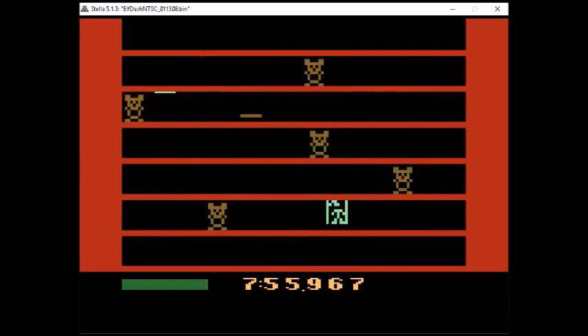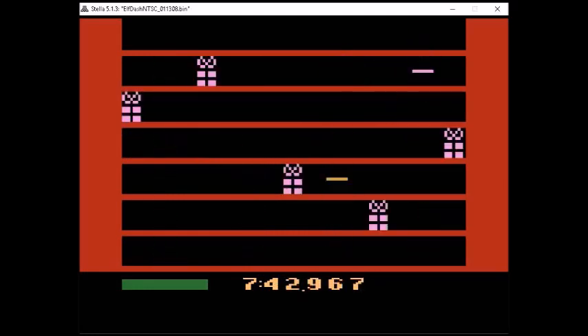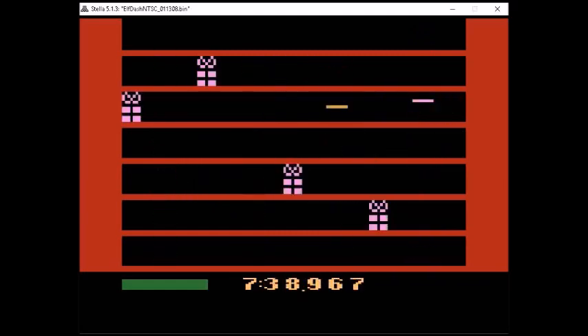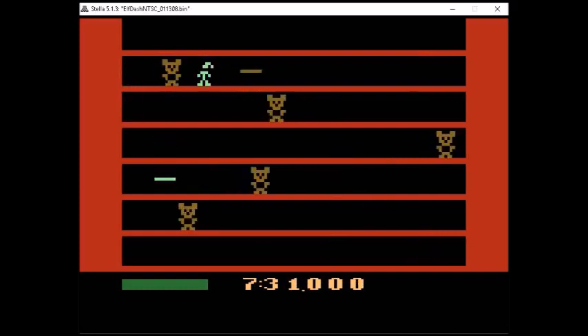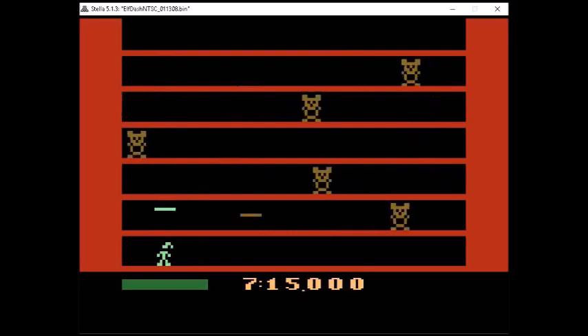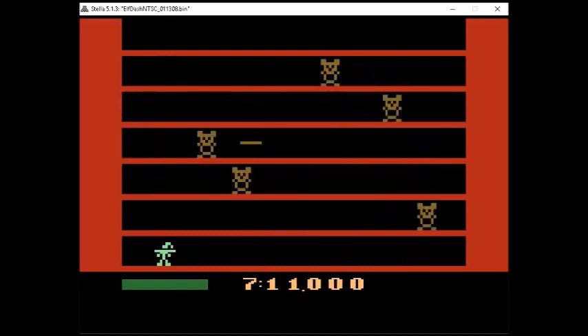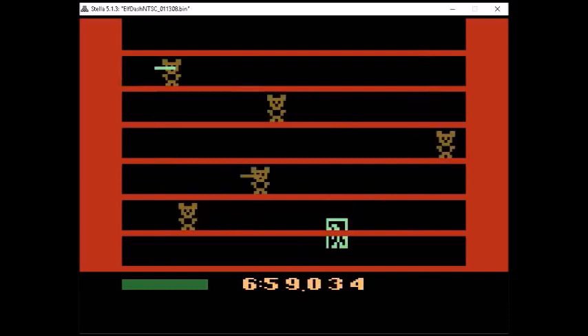The next game is Elf Dash. You are Holly the Elf, trying to pick up things that fell out of Santa's sleigh, while being careful because some toys have gone haywire and are out to get you. If they get you, they knock you down, and Mrs. Claus says you'll be punished if you don't collect everything in time. Each new level has different toys or decorations to collect — first level has teddy bears, second level has Barbie dolls on skis. Very imaginative, addicting, and sets the bar high for homebrew games.